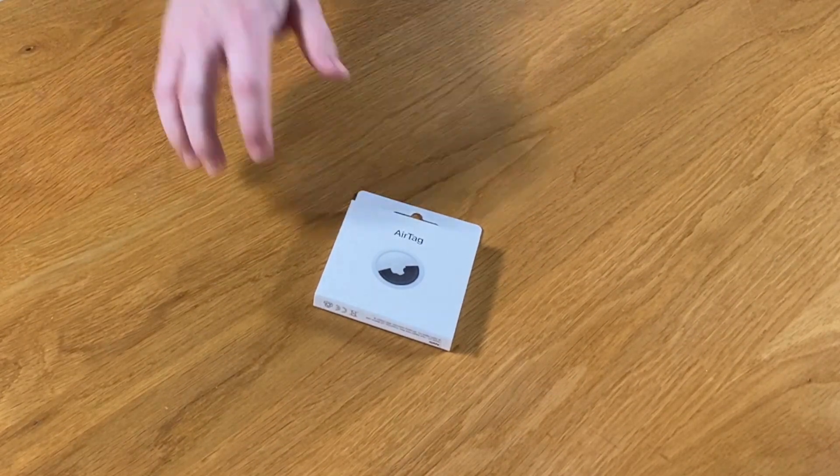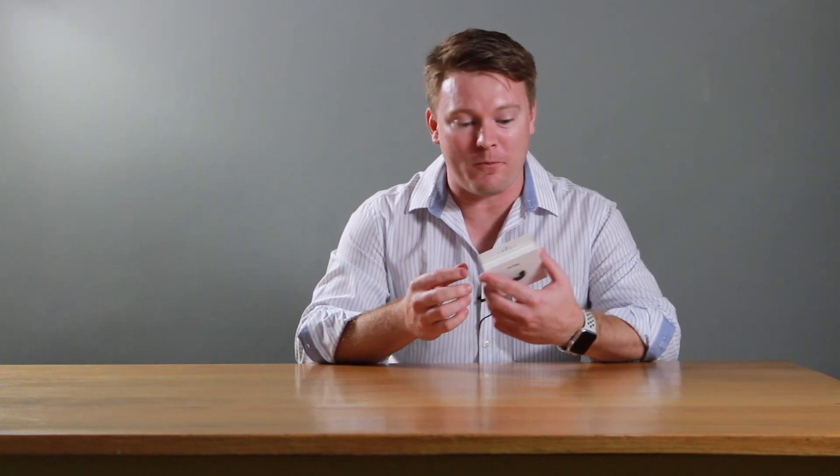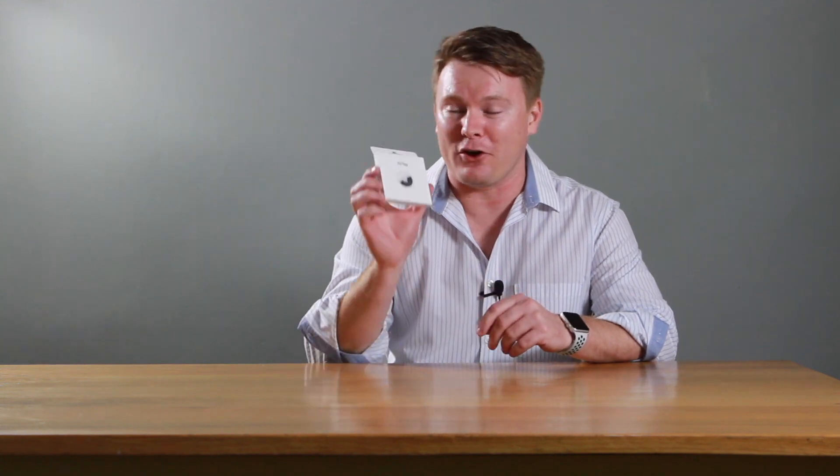The long-awaited AirTags are finally here in South Africa! These have been rumored since about April 2019, and here we are in May 2021 with the Apple AirTag finally in our hands. This product really excites me — it's one of the newest products from Apple, and it's not very often that I get to unbox a first-generation product. I'm really looking forward to unboxing it and we hope the AirTag doesn't fail to deliver.